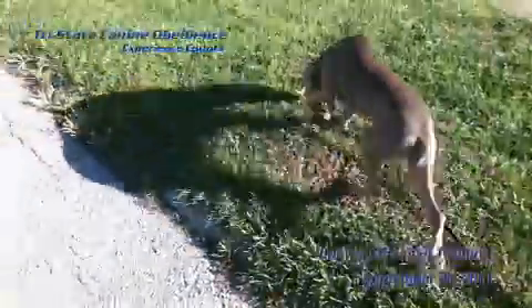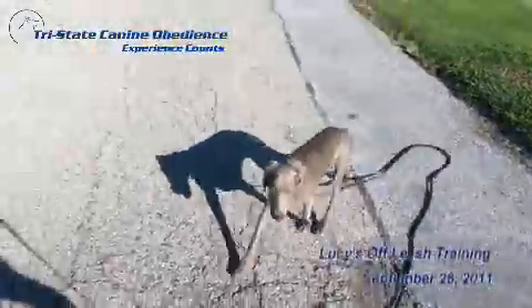So what we're going to do is start walking, and she's actually going to start walking with us. Lucy, let's go. Good job. Make a directional turn. Lucy, let's go. Good girl. She'll come back with me.